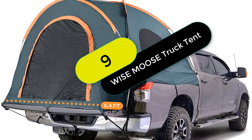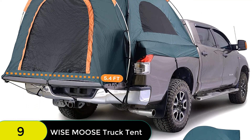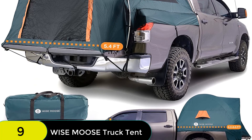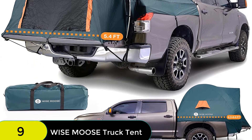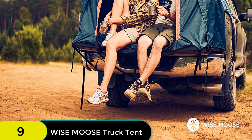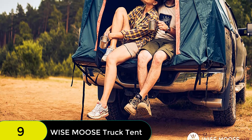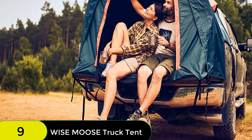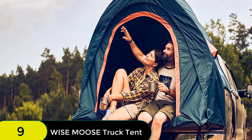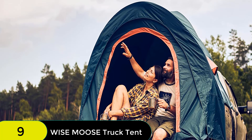At number 9 on our list, we have the Wise Moose Truck Tent, 6.3 x 6.6 feet truck bed tent for camping. This roomy tent easily sleeps two adults and features two layers of water and wind-resistant Oxford fabric. The thick 120GP floor provides extra protection, while the well-constructed rainfly lets fresh air in and protects you from the weather. The lightweight tent packs down into a 9x8x24-inch waterproof bag and is easy to set up and take down, thanks to instructions sewn into the carry bag and color-coded poles.